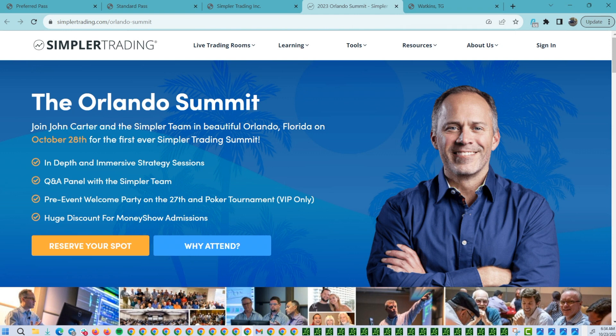Really looking forward to seeing a lot of you guys there — it'll be great putting some faces to the screen names. That is this Friday and Saturday.